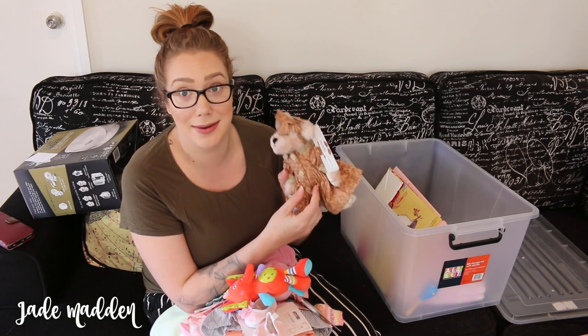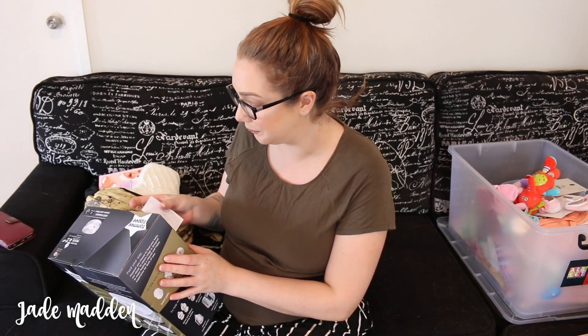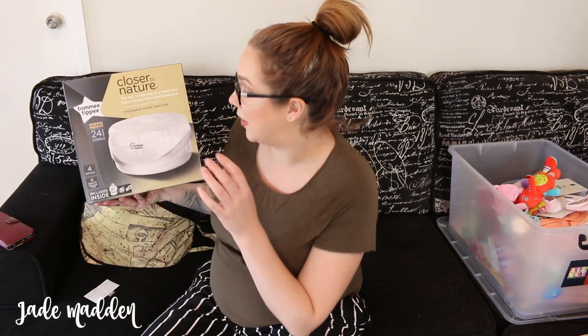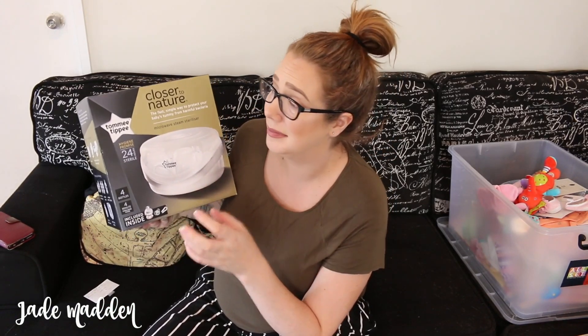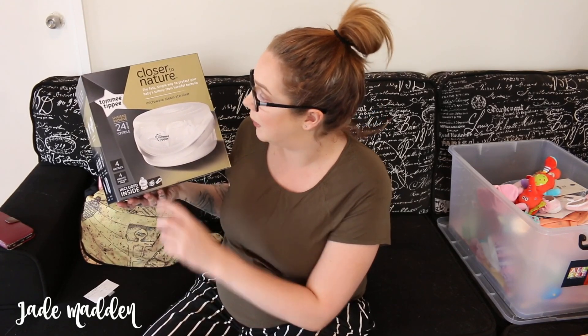This is a microwave steam sterilizer from awesome friend Maxie and her daughter and Colin. So it's a microwave steam sterilizer for bottles and stuff like that. And you also get a bottle, a little dummy and a clip inside, which is good because we've got no bottles at all.